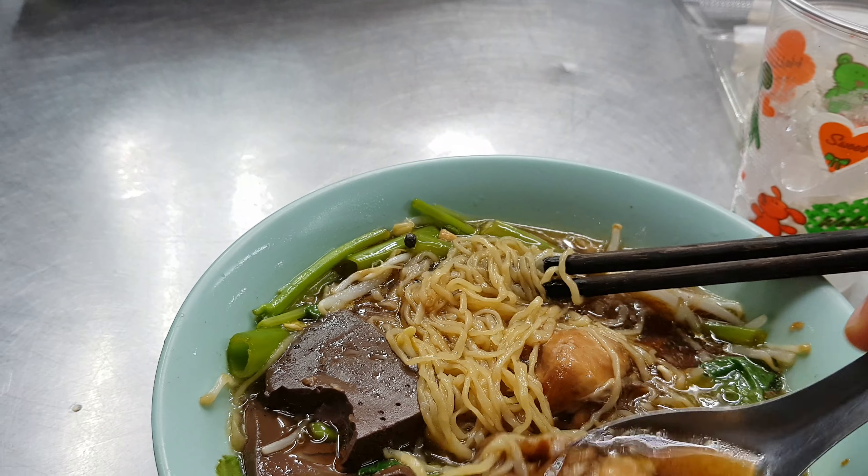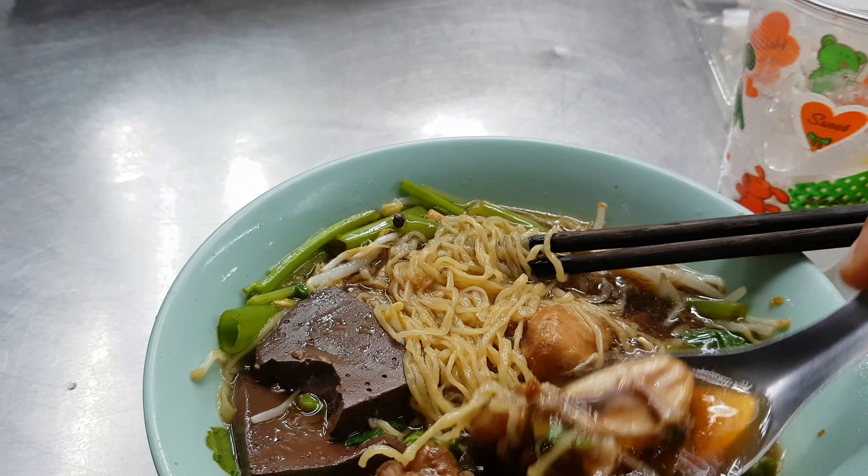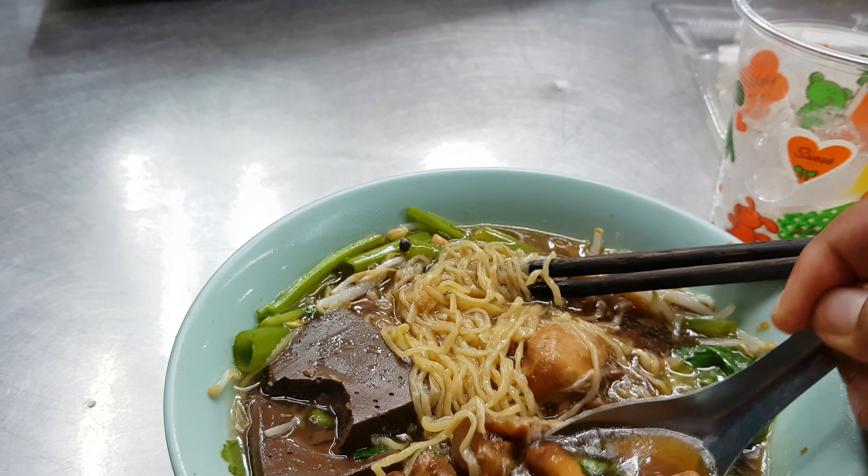You can clearly see how tender the chicken meat is — it goes well with the noodle.